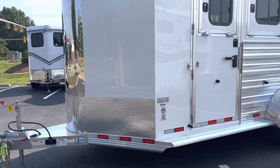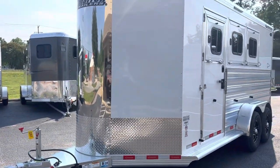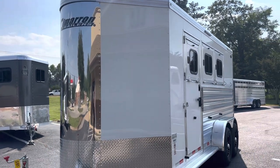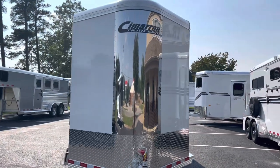This is a 2024 Cimarron North Star 3-horse slant load bumper pole — all aluminum, insulated walls in the horse area, insulated fiberglass roof, 7'7" tall, 6'10" wide, and approximately 18'9" on the floor.